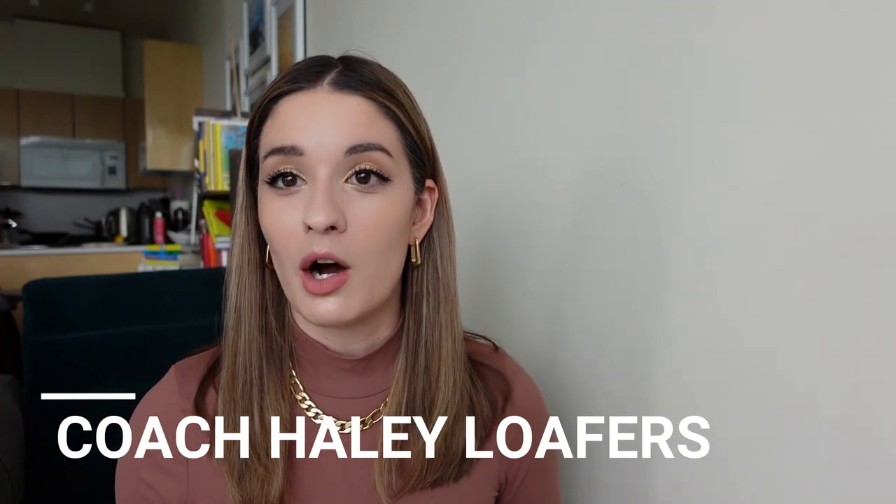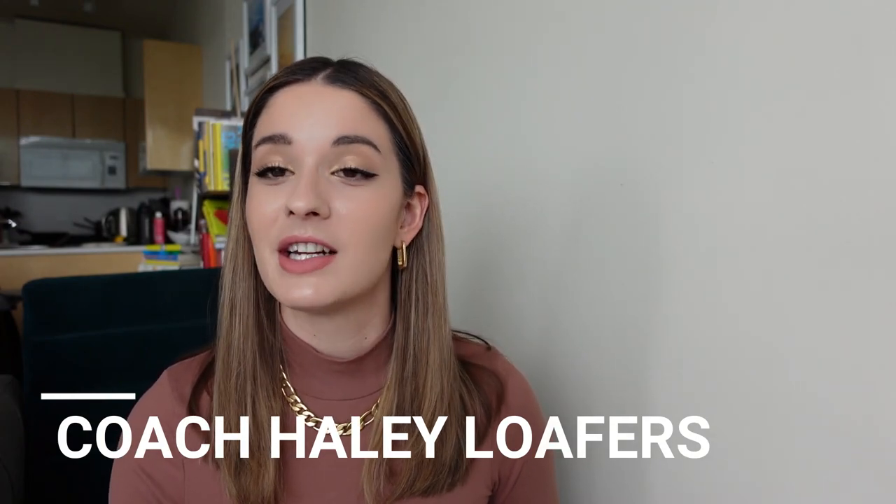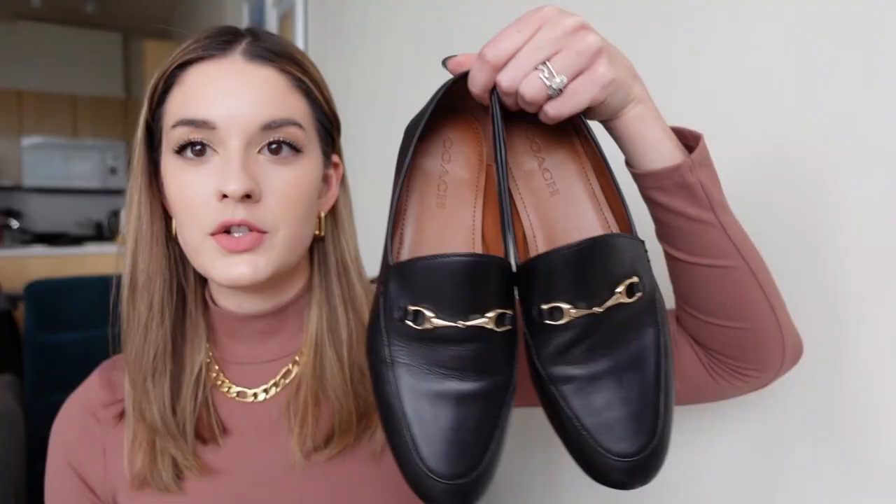Next up are the Gucci loafers, also called the Jordaan. I love these shoes because they can easily be dressed up or down — they look elegant, put together, and finish off an outfit with their black leather material and yellow gold hardware. You can use them for any occasion. However, these shoes retail for $1,200 just for a leather pair of loafers. I did find a couple of alternatives that are very similar in quality.